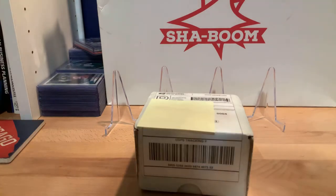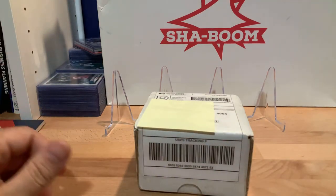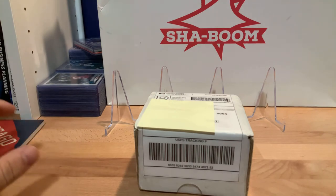Hey guys, how's it going? Welcome to another episode as I document my build to get a complete 1961 Topps baseball set.